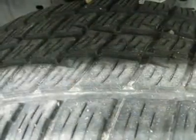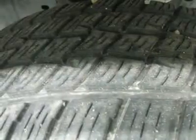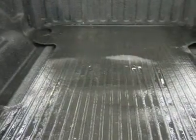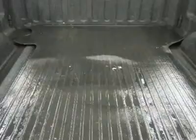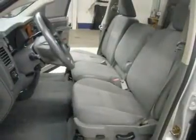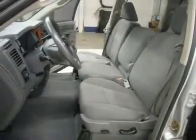Sliding rear window, LATCH child safety system, compass, temperature and mileage display, fog lights, tinted windows, factory floor mats, load floor boot tray, wood grain dash and door trim, air, cruise control, tilt, power locks, power windows. This truck is eligible for a parts and service agreement. Clean Carfax — very, very clean inside and out. Runs and drives excellent.